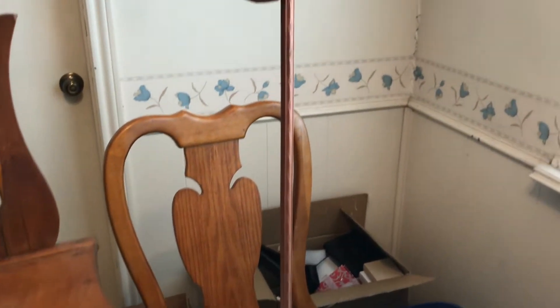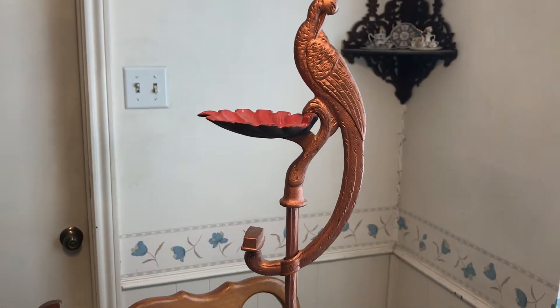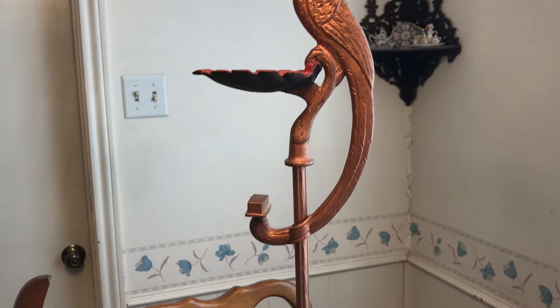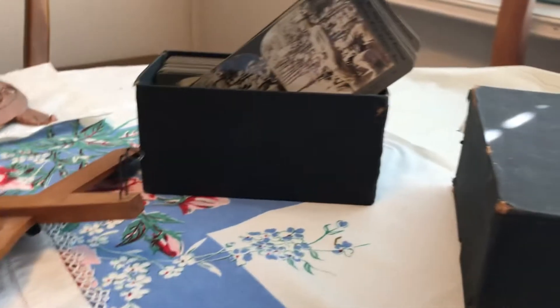I've got a vintage smoking stand with a little bird and a little red ashtray. If you think this is something other than a smoking stand, let me know, because the people sold it to me as such. This was five dollars — really neat.